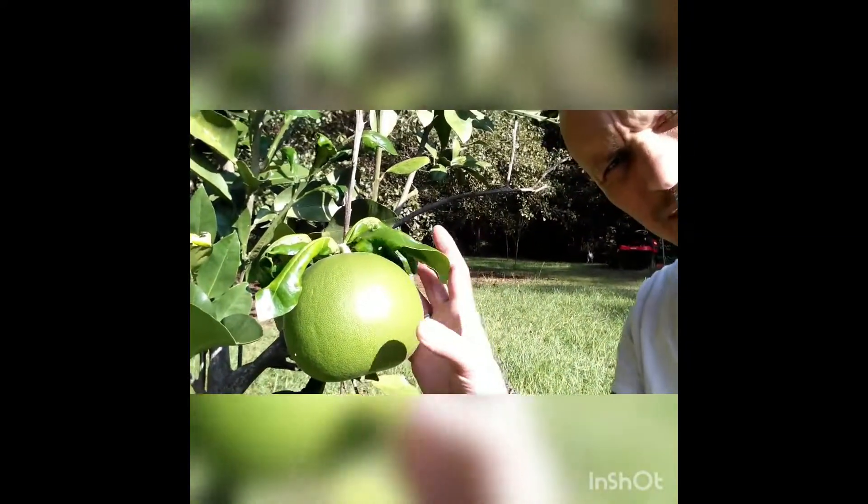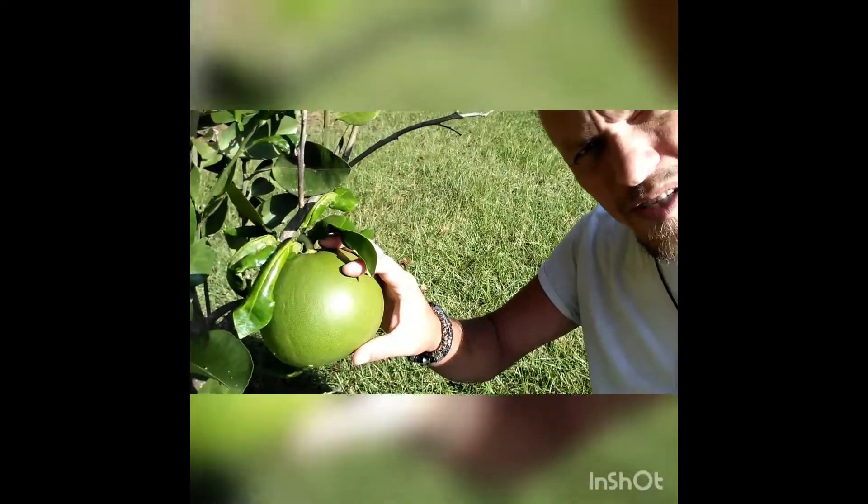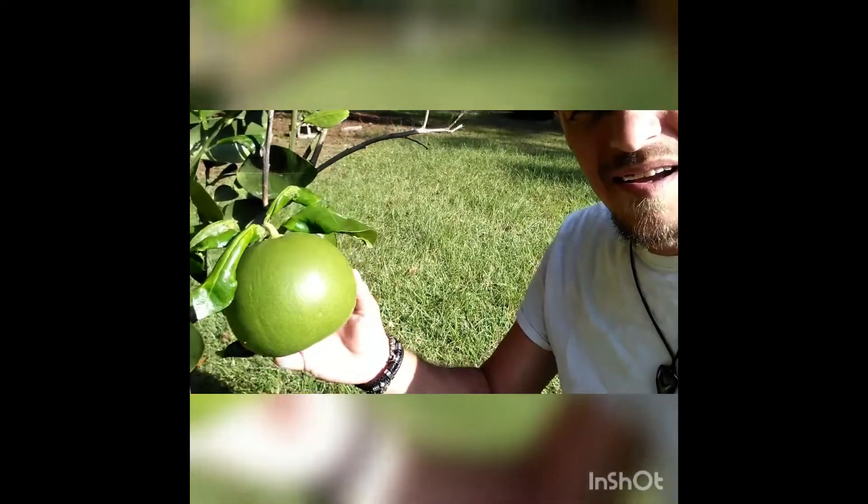I was walking up here to get the wheelbarrow and I just want to show y'all our grapefruit. Look how absolutely massive that thing is. I mean this camera doesn't do it justice but this thing is huge. We've only got one on there, so oh well — at least we got a grapefruit this year.